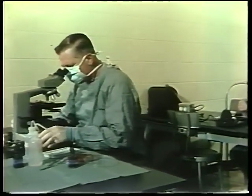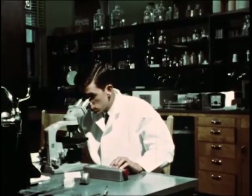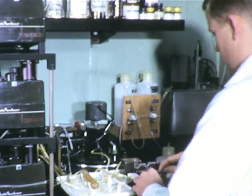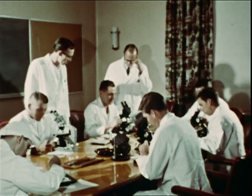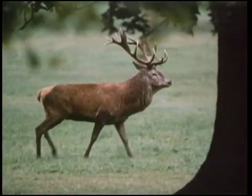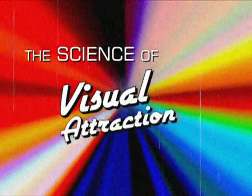Scientists tell us that while human beings are capable of processing vast amounts of information, some of what determines what we want or desire is based on something we have in common with nearly every creature on the planet. From the largest mammals to the tiniest insects, a process that can be explained by something scientists describe as the science of visual attraction.